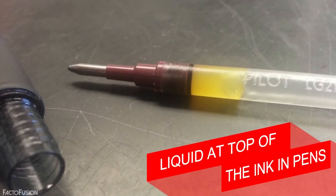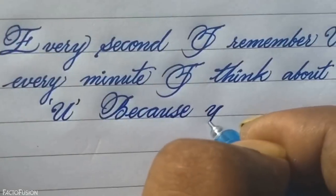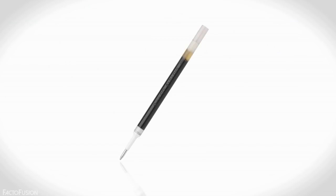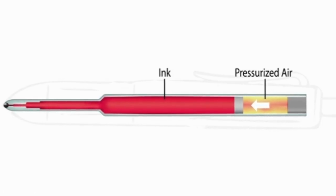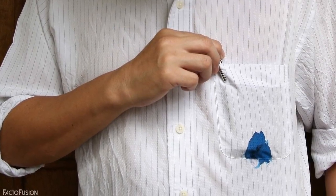At number 4: liquid at the top of the ink in pens. We all must have used gel ink pens to get beautiful handwriting. But do you see this different type of liquid at the top of ink in your pen's refill? This liquid is known as topper liquid and is a thick gel that prevents the ink from flowing out of the refill through the top opening. It acts like a plug and keeps your pocket safe from ink leaks.